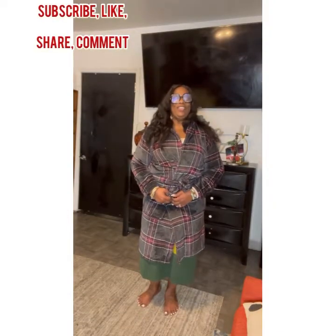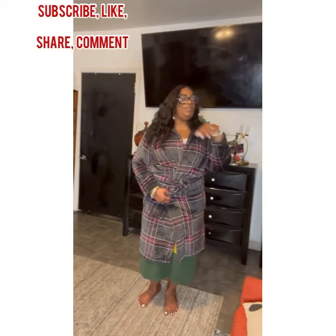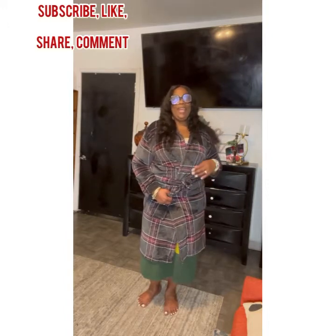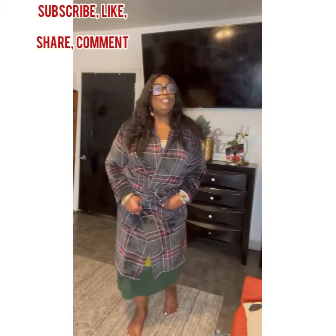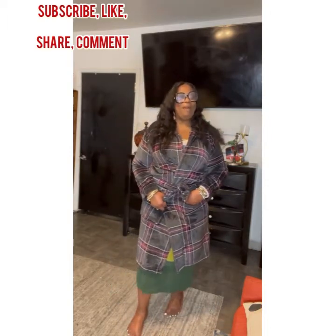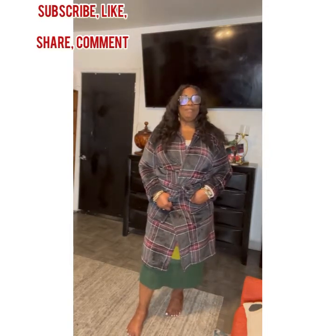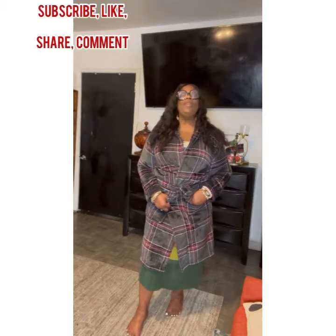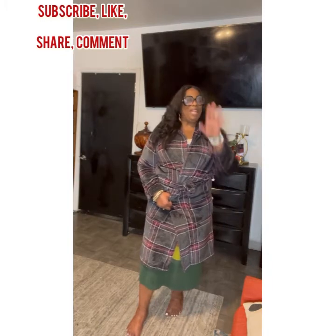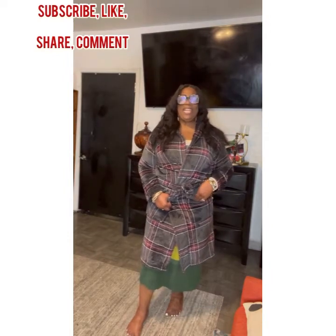Good evening. Hello, it's your girl Twala Cole, aka Sister Cole. How are my beautiful blessed family doing this evening? I need you guys to subscribe to my page now before you forget — subscribe, like, share, hit that notification button so you know when I come on. This will help move my videos along, and I want to thank you in advance.